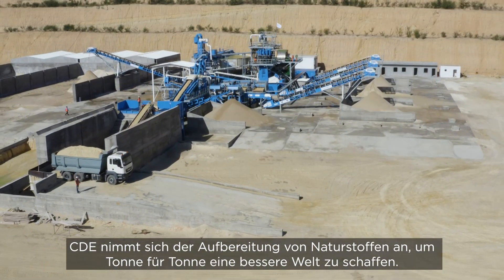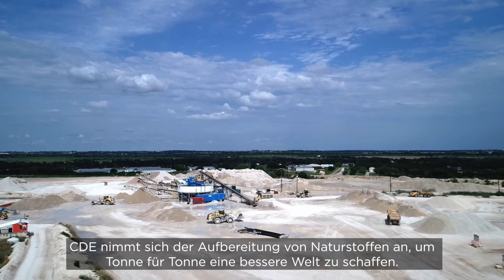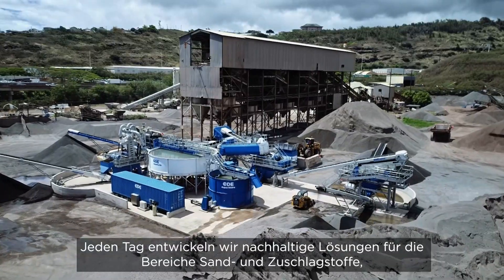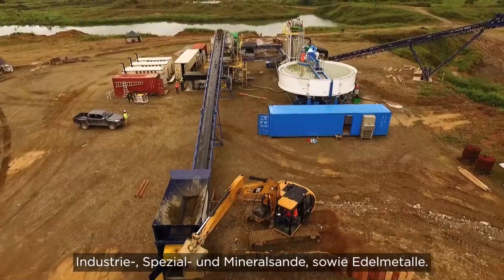CDE is revolutionising natural materials processing to create our best world, a ton at a time. Every day we engineer sustainable solutions for the sand and aggregates, industrial, specialist and mineral sands and precious metal sectors.